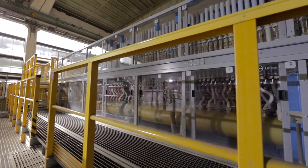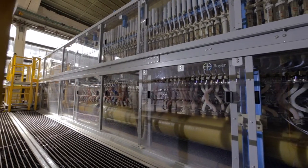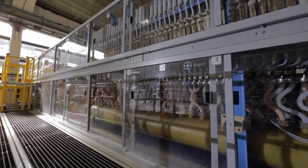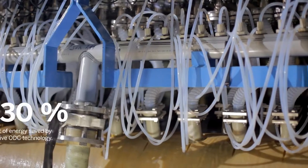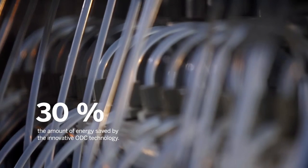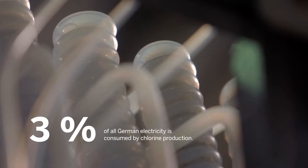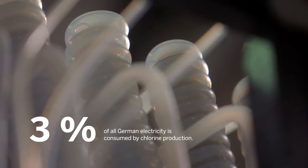We at Bayer have developed a prototype of a fusion electrode — an electrode that forms the core of this oxygen-depolarized cathode technology. It allows us to save 30% of our electricity. 30%, if you look at Germany, represents about 1% of all power consumed nationwide. That's roughly the power used by a major metropolis like Cologne. That's considerable, and it's one way in which we can contribute to the energy transition and climate protection.